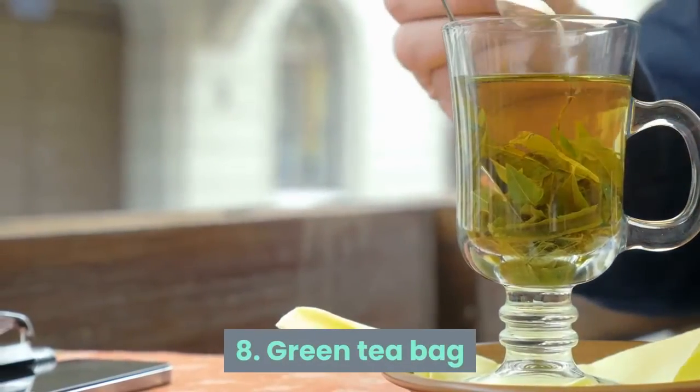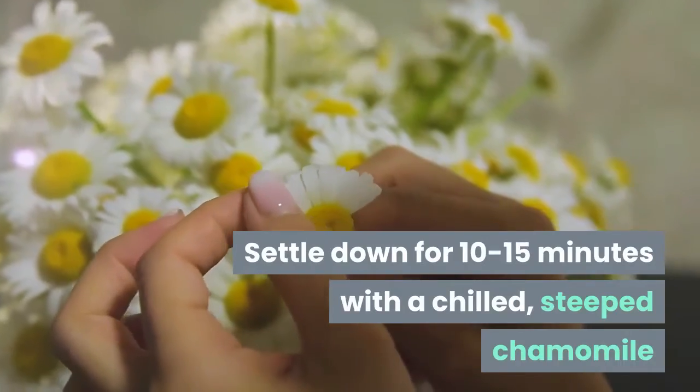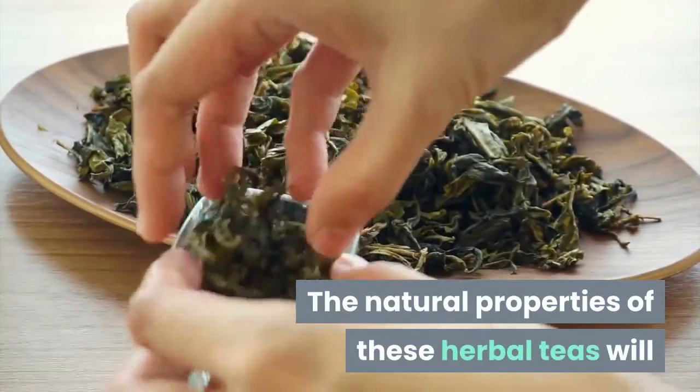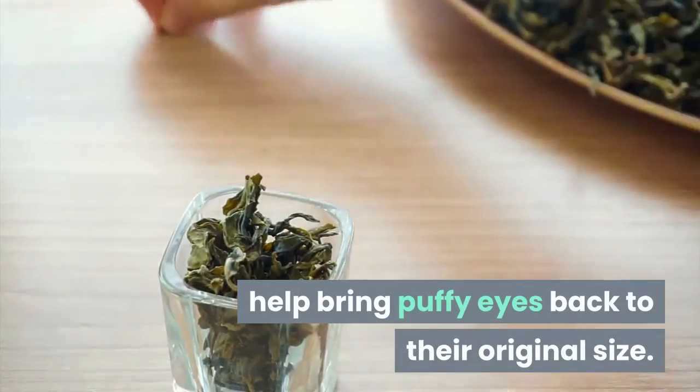Tip 8: Green Tea Bag. Settle down for 10 to 15 minutes with a chilled, steeped chamomile or green tea bag over each eye and then relax. The natural properties of these herbal teas will help bring puffy eyes back to their original size.